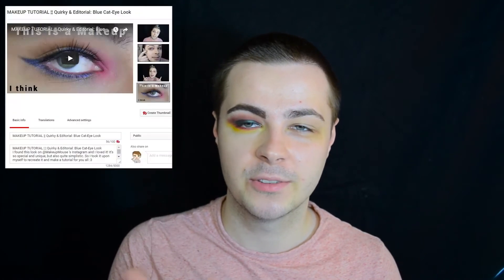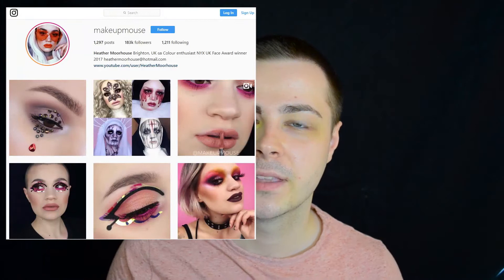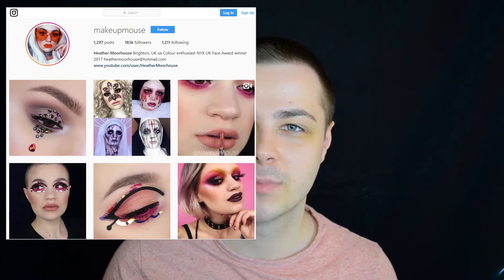Yeah that would be a really good idea — just send it my way and I'll try and see what I come up with. So this Instagram account — I've actually done another makeup tutorial video on her that was a really long time ago. I've been following Makeup Mouse, that's her Instagram tag, for months and months now and I really really love her.